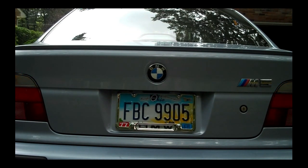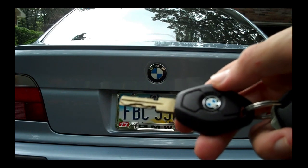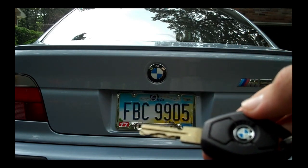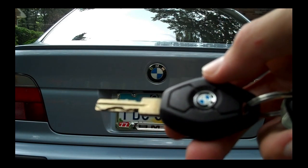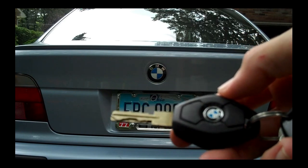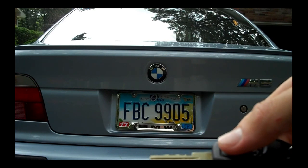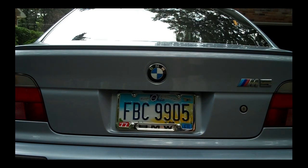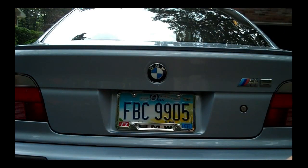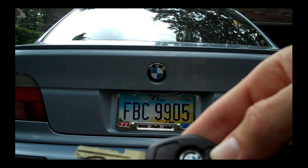Hit the BMW logo and the car locks. Press it again right after you lock it — the interior lights stay on and the motion sensor inside is turned off. The motion sensor realizes if someone sticks their head in through an open window and sets off the alarm. Hit it twice to turn that off and leave the lights on if you're going to leave your kid or dog in the car. Press the top button once — unlocks the driver's door. Press it again — unlocks the rest of the doors, the fuel filler cap, and the trunk lid. The bottom button is also a trunk lid release. If you press and hold that trunk lid button, the alarm goes off for extra security.